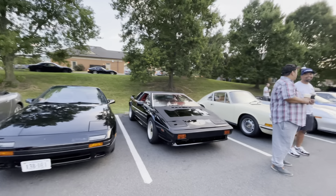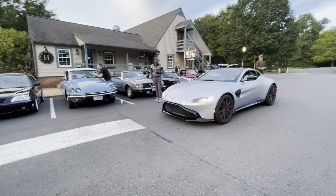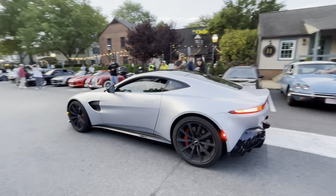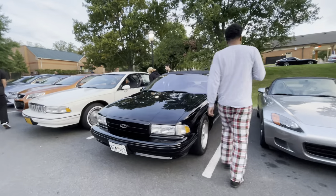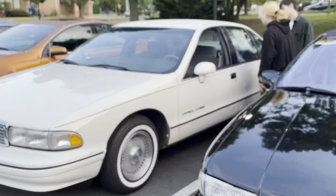Classic Lotus over here. Beautiful McLaren — I think an Advantage — rolling in. And that's nice: a classic Caprice wagon, in fact it's called the Caprice Classic.